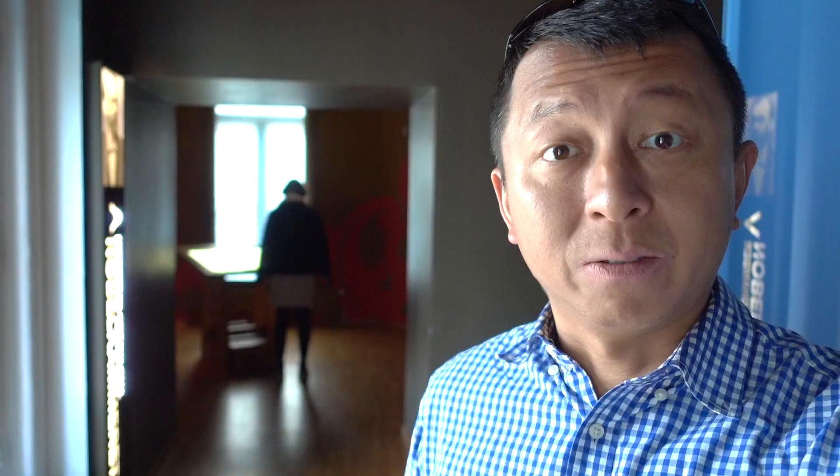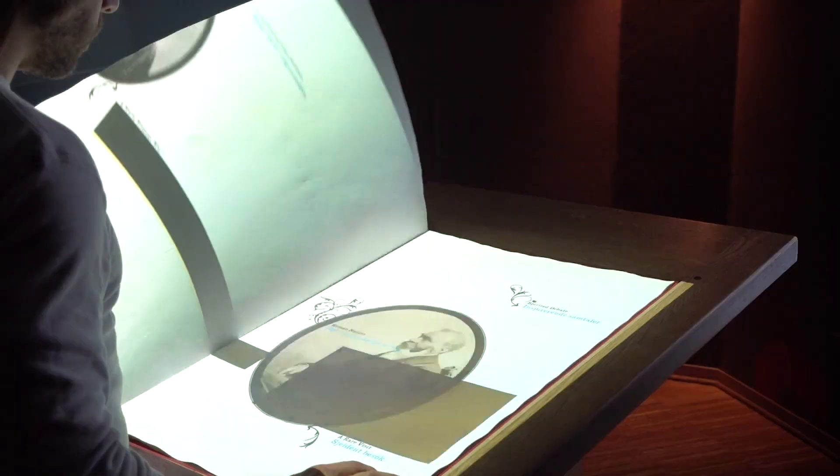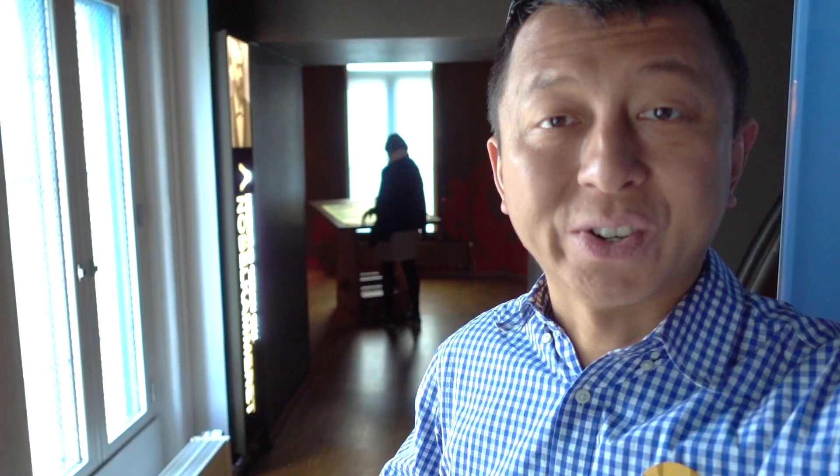My favorite part of this whole museum is the Nobel Center. This is where you can actually have the magic book where you can open the page and the projectors will turn the page with information. With your fingers you can point out certain things on the page and it kind of pulls out more information as you go along. It feels like Hogwarts with a wand — just magical.